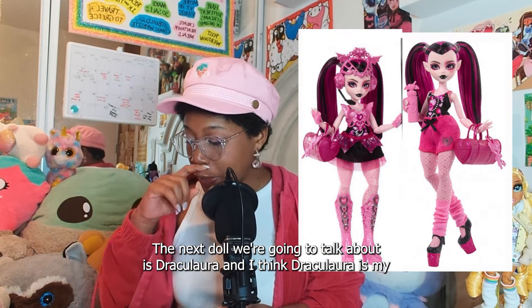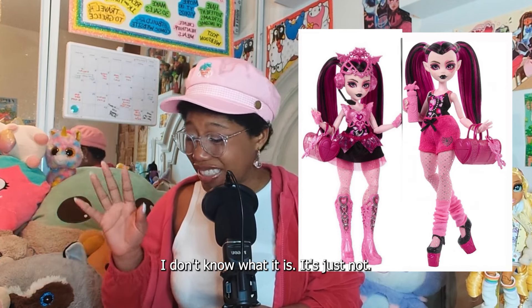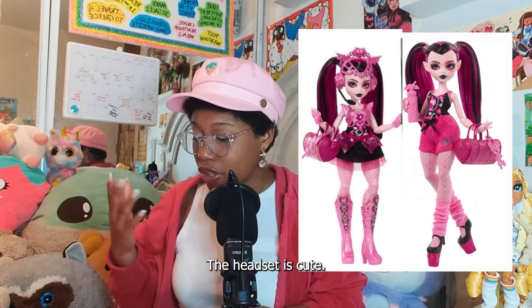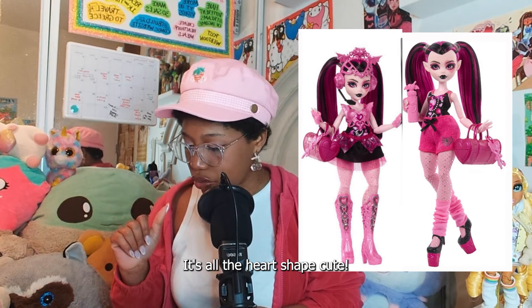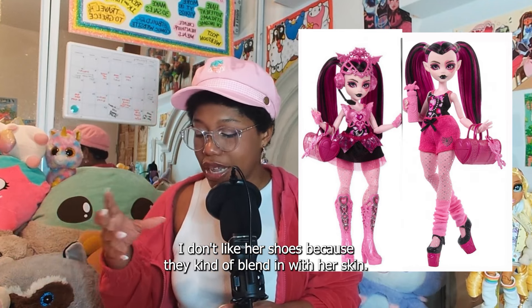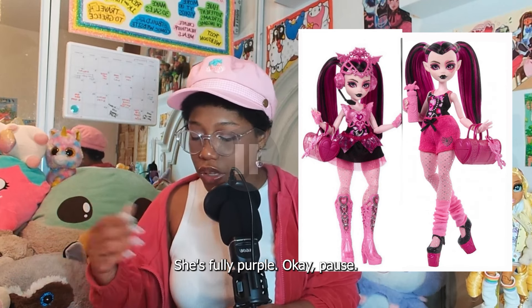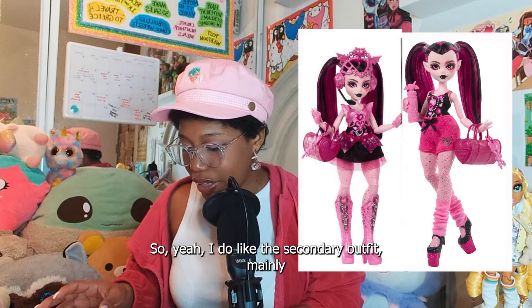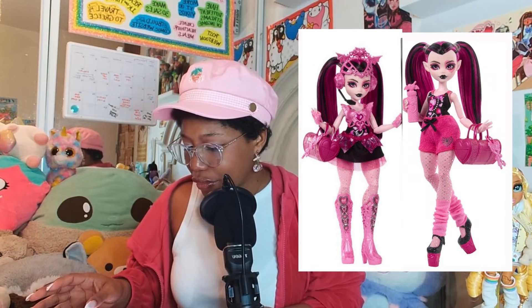The next doll is Draculaura, and I think she's my least favorite from this collection. I don't know what it is about this Draculaura, but it's just not pretty to me. The headset is cute and I do like her duffel bag — it's heart-shaped. But her tutu is just not even a tutu. I don't like her shoes because they kind of blend in with her skin. Her gloves also blend in with her skin. Because of the color scheme, she's fully pink — her shoes, her gloves, everything. I do like the secondary outfit mainly because it has more black than pink.